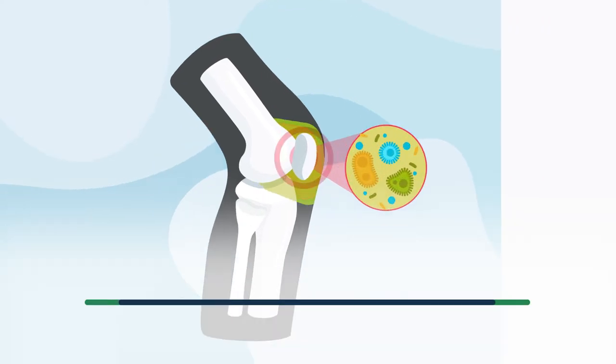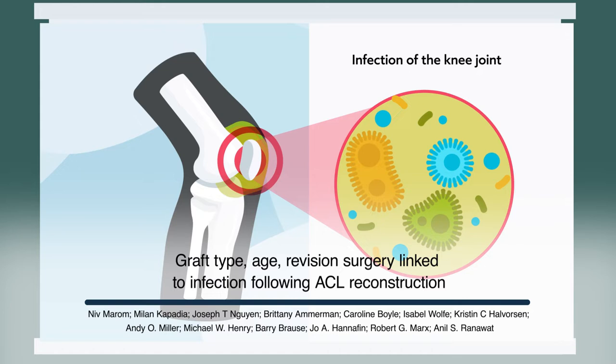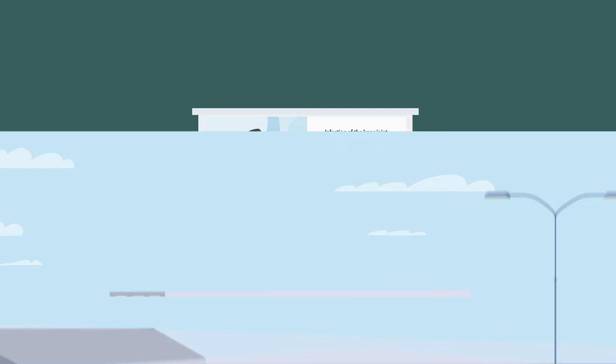Infection of the knee joint following ACL reconstruction is a rare but serious complication. Past studies have attempted to uncover the risk factors that make certain individuals more susceptible to infection than others, but many of these studies have been limited to small and medium-sized cohorts.